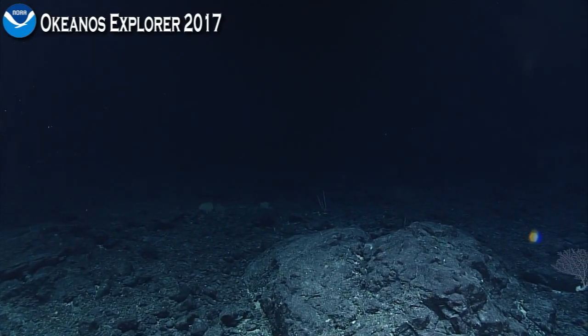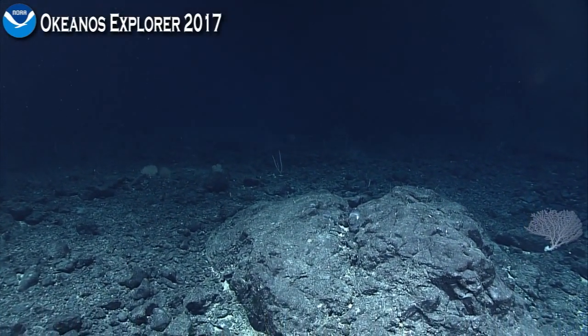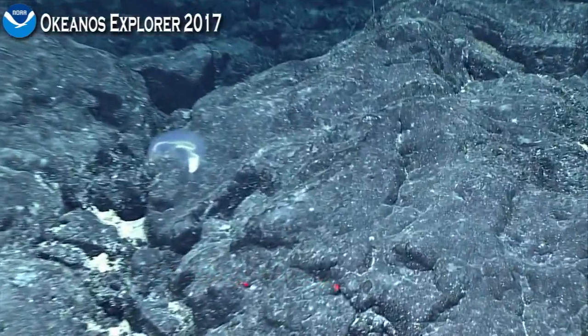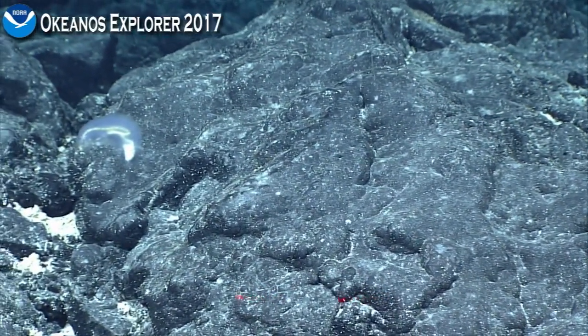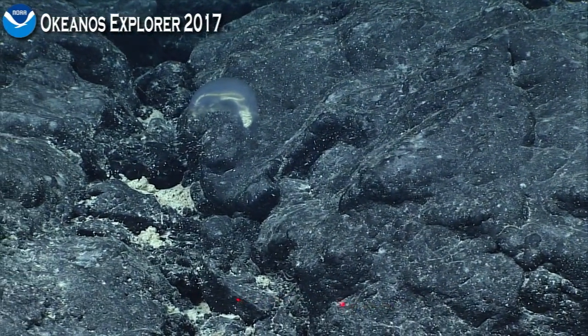There was something unexpected waiting for us, and there's still stuff unexpected waiting for us. Beautiful corallium — oh, sea cucumber. Not quite as exciting. This is like anti-climax right here.